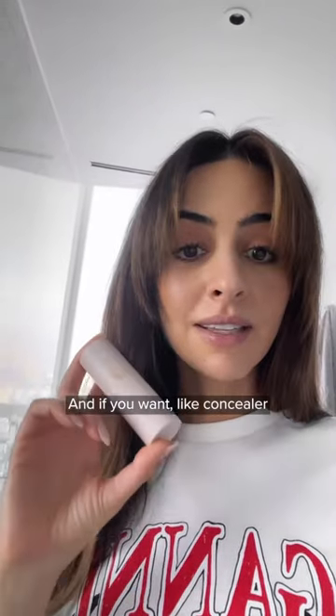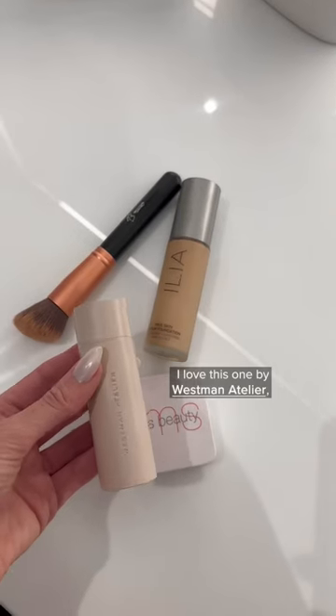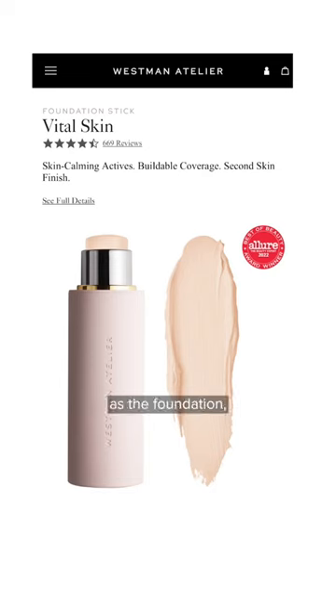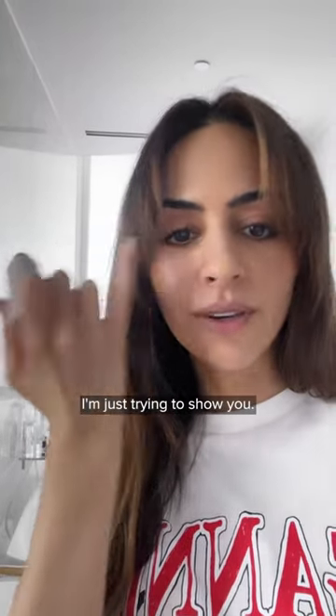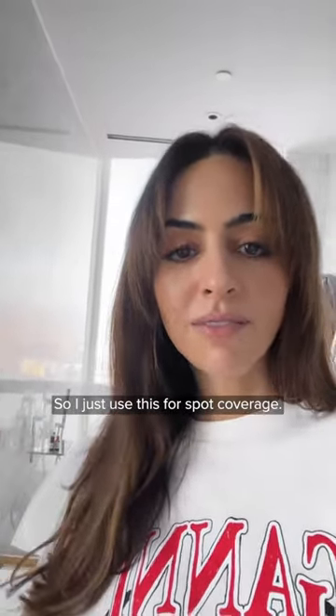And if you want a concealer — if you want to cover up a breakout or something — I love this one by Westman Atelier. Also super clean. It's actually advertised as a foundation, but it's really thick. I don't know why I'm putting it on my nose, I'm just trying to show you. It's like a really thick coverage, so I just use this for spot coverage.